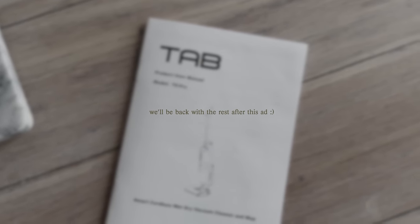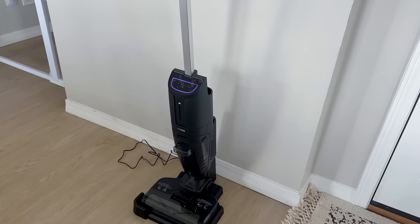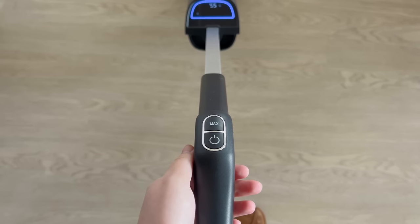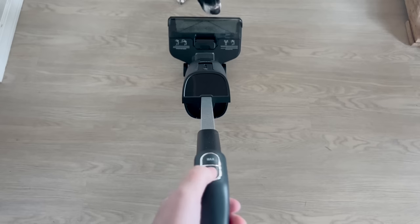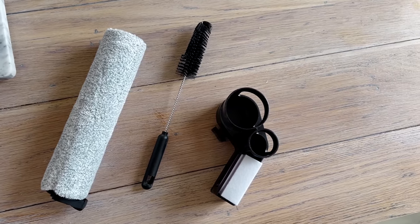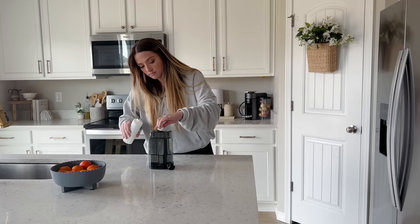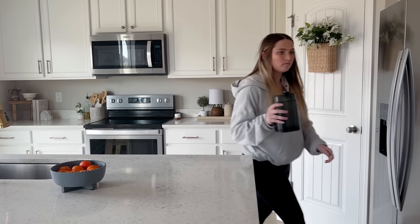I want to quickly introduce today's sponsor, Tab Tech. They sent me their Tab T6 Pro wet-dry vacuum cleaner, and I have to share it because this thing is so cool. It's a vacuum and a mop all in one, and it's even cordless so you don't have to deal with plugging it in or tripping over cords. It's so easy to set up — just pour some water and a capful of the included solution, put it back on the vacuum, turn it on, and you're ready to go.